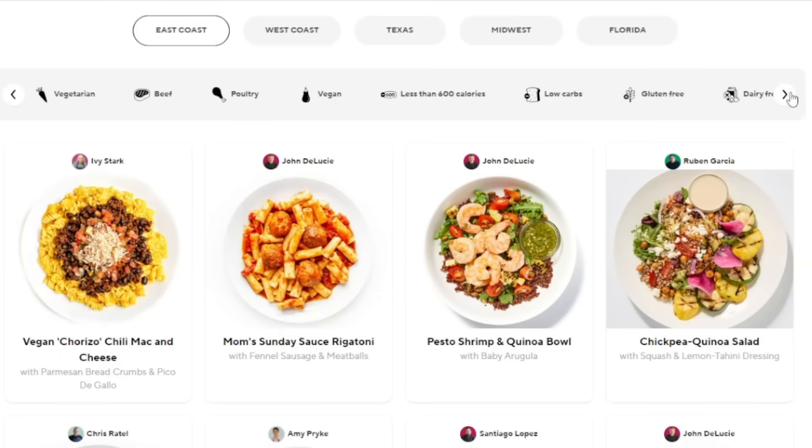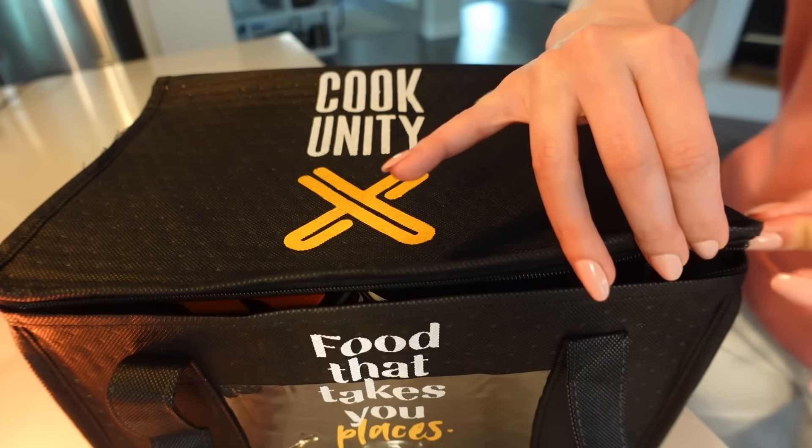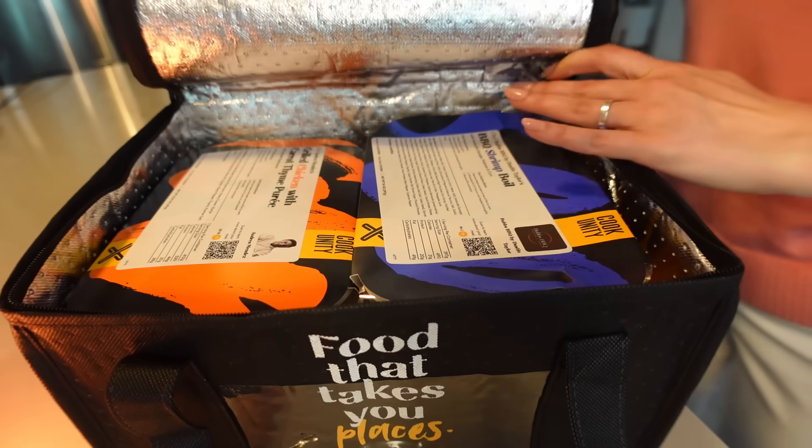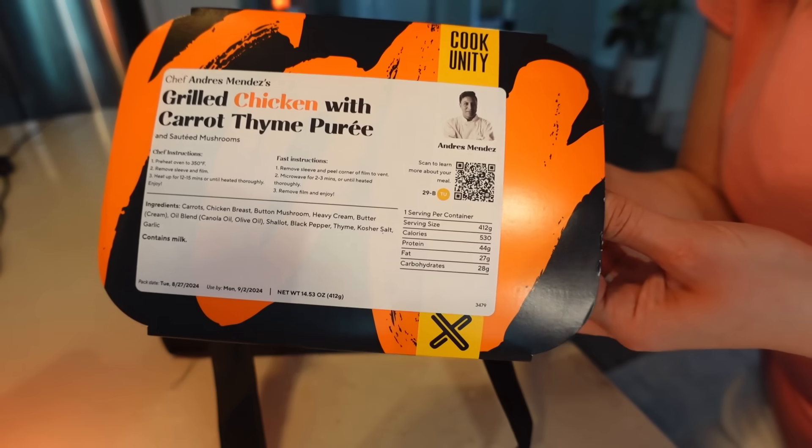Cook Unity chefs offer up a wide range of meals with over seven different dietary preference filters, including vegan, paleo, and gluten-free options. Meals are delivered fully cooked, so all you have to do is heat them up. Dinner is done in as little as five minutes. The subscription is super flexible, so you can pause, skip weeks, or cancel at any time.